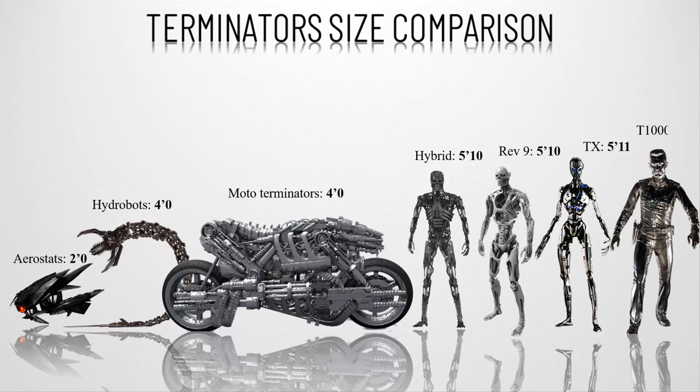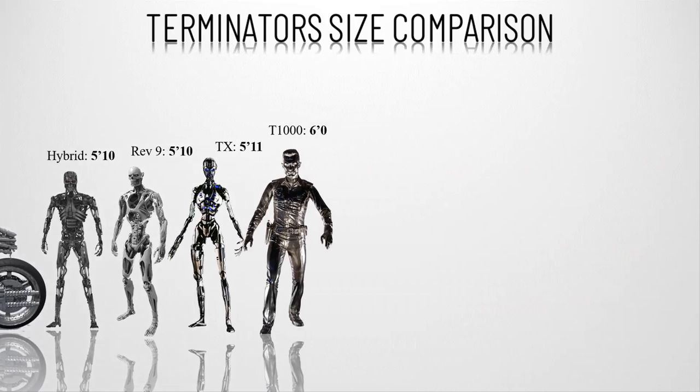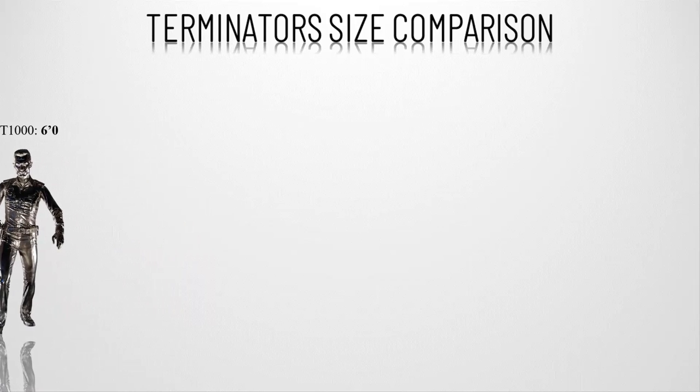Number seven, the T-1000. This one is made entirely of liquid mimetic poly alloy, meaning it can reform into any shape it touches of approximate size, earning it the name 'the shape changer.' Its size can vary, but it is mostly six feet tall.